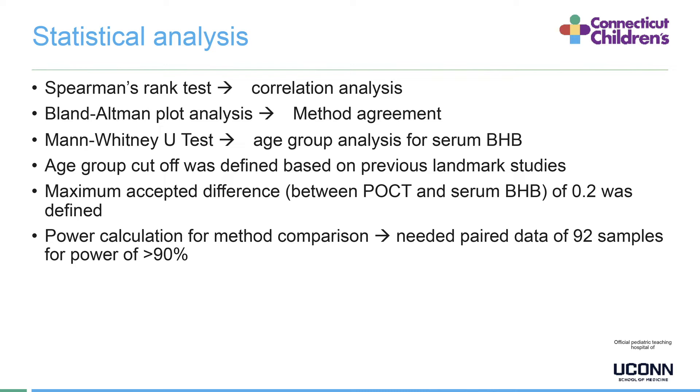The age group cutoff was defined based on a previous landmark study. The maximum accepted difference between the two methods — point of care and serum — was 0.2, defined ahead of the study. The power calculation for method comparison required 92 paired samples for more than 90% power.